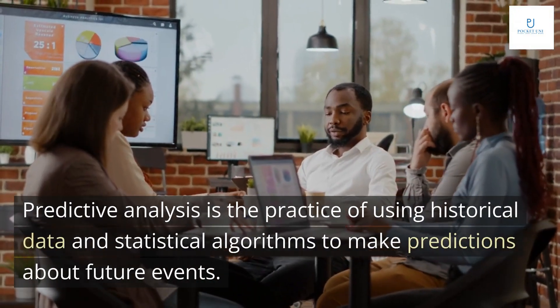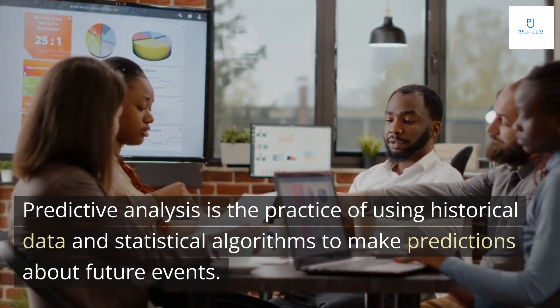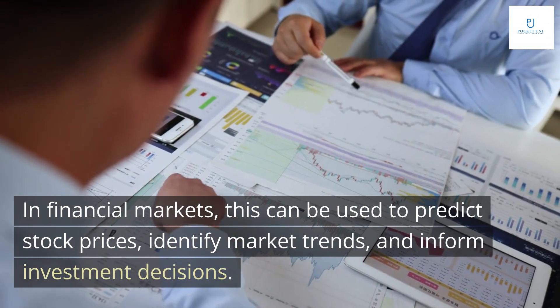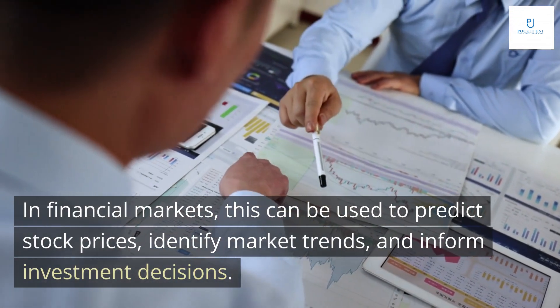Predictive analysis is the practice of using historical data and statistical algorithms to make predictions about future events. In financial markets, this can be used to predict stock prices, identify market trends, and inform investment decisions.